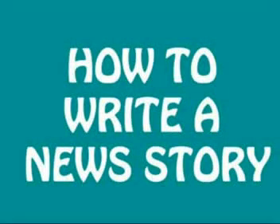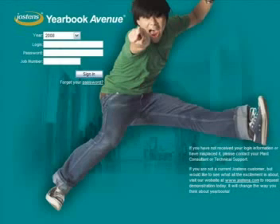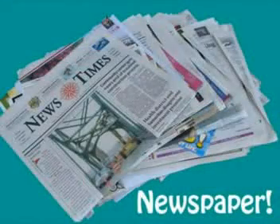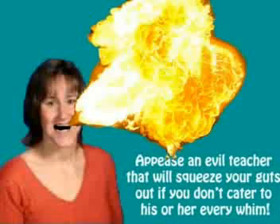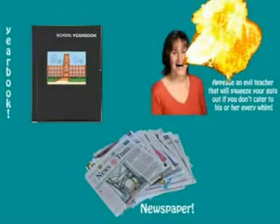How to write a news story. Hey, do you want to write a news story? It could be for a school newspaper, a yearbook, or to appease an evil teacher that will squeeze your guts out if you don't cater to his or her every whim. Whatever the reason, here are a few tips to get you started.